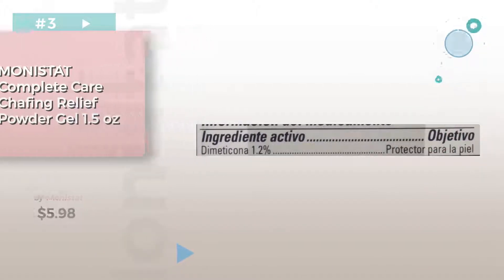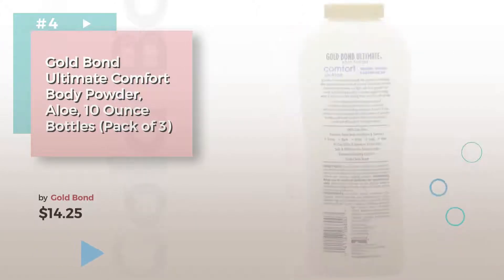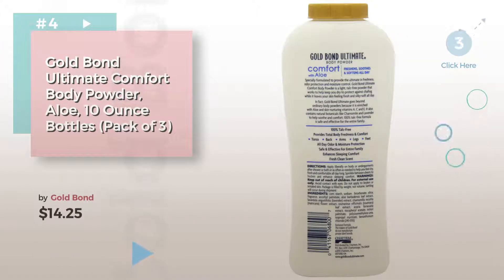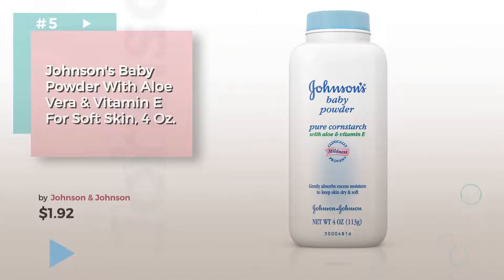Click the circle for more info. Number 4, by Gold Bond. Number 5, by Johnson & Johnson.